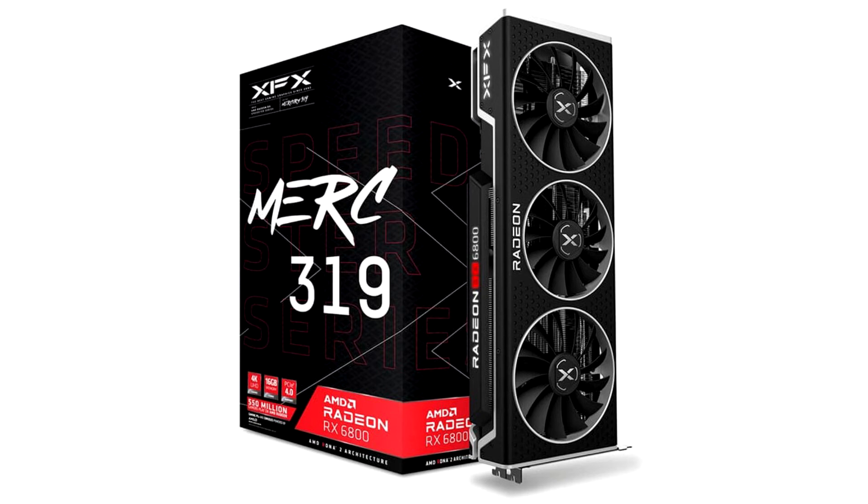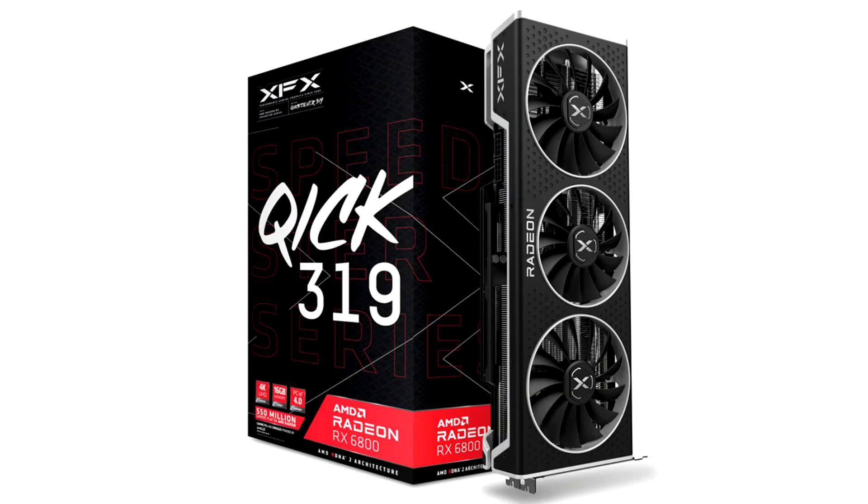At first glance, the KICK 319 looks identical to the Merck 319, until you pay attention to the cooler shroud, particularly its top edge. The large, trapezium-shaped protrusion of the cooler shroud, which holds an illuminated Radeon RX 6800 logo on the Merck 319, is gone. Another parallelogram-shaped protrusion near the power connectors is also removed.